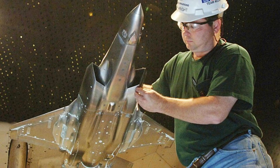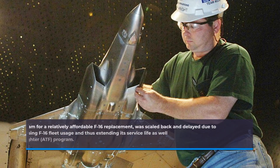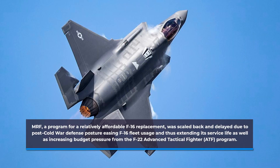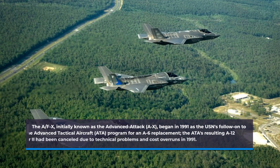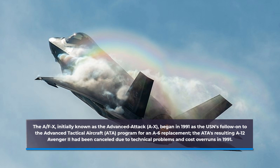The MRF program, a program for a relatively affordable F-16 replacement, was scaled back and delayed due to post-Cold War defense posture easing F-16 fleet usage and extending its service life, as well as increasing budget pressure from the F-22 Advanced Tactical Fighter program. The AF-X, initially known as the Advanced Attack, began in 1991 as the USN's follow-on to the Advanced Tactical Aircraft program for an A-6 replacement.